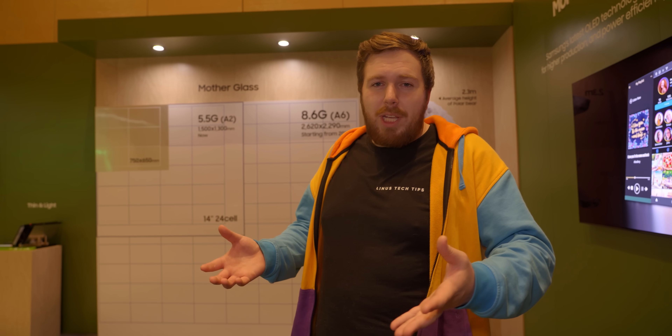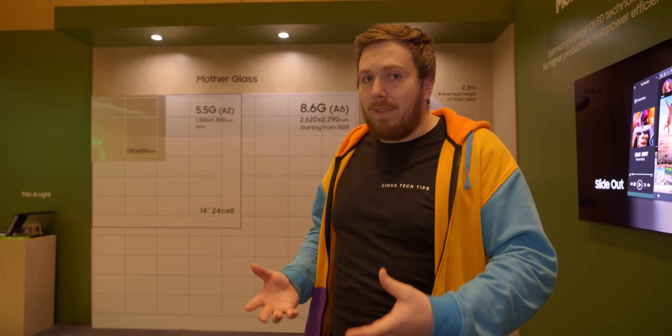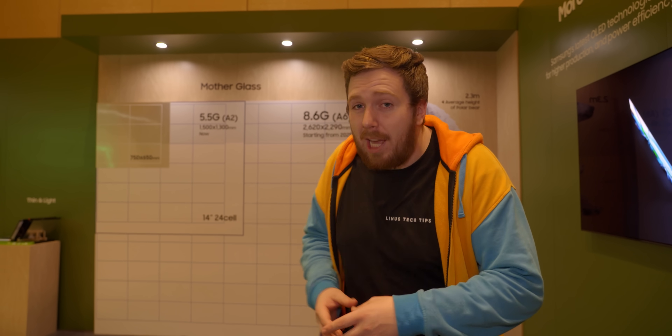So what's holding Apple back from switching to OLED laptops? One thing is that Apple sells a ton of laptops, and you can't get that many displays from the current mother glass.